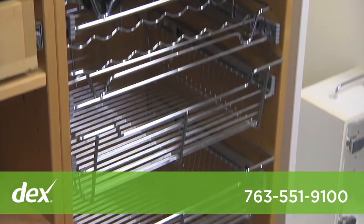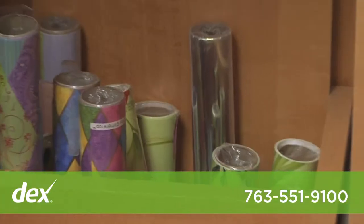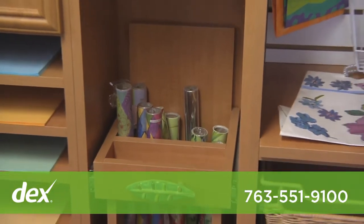I go out to people's homes when they call us with a need to get organized. We take the time to really talk about what they're going to be using the space for.